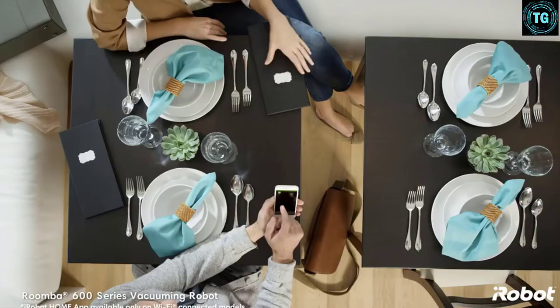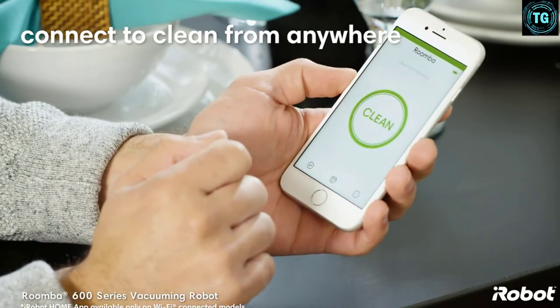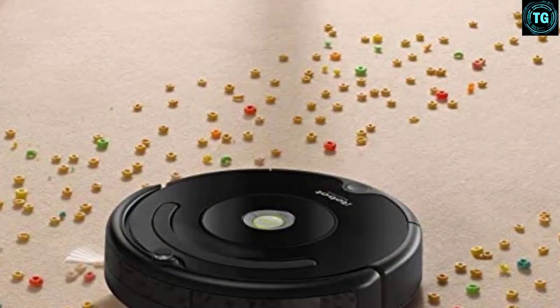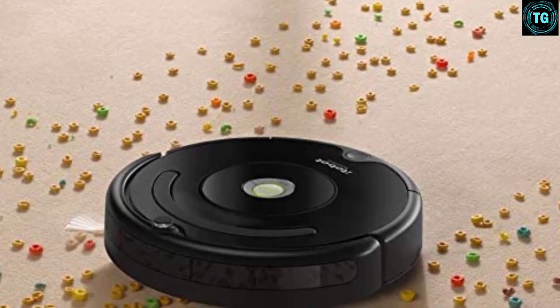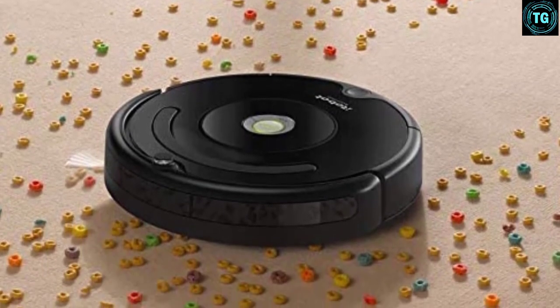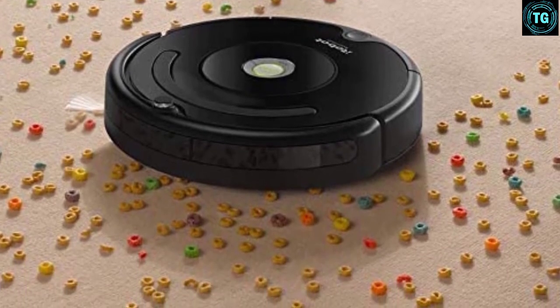Comparing the Roomba 675 to traditional vacuums, it does fall short in some areas. With such a compact build, it does not have as strong suction power as other vacuums might have. Additionally, it can miss spots that the sensors are unable to pick up due to obstacles, so the coverage is not always accurate.